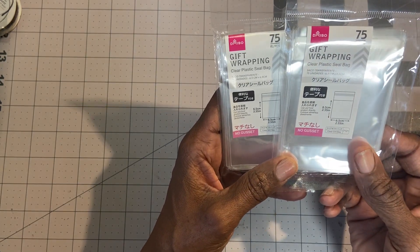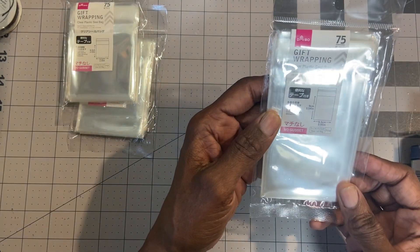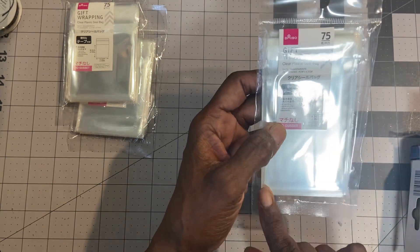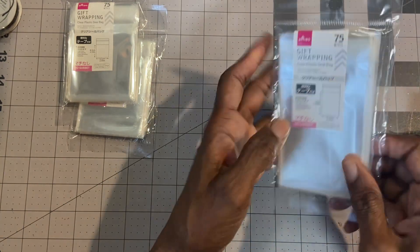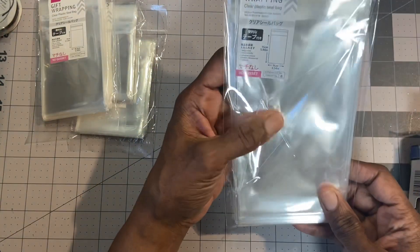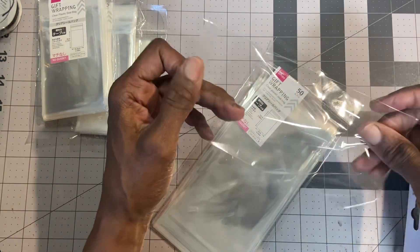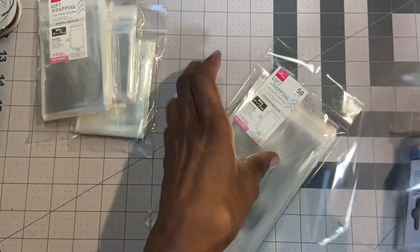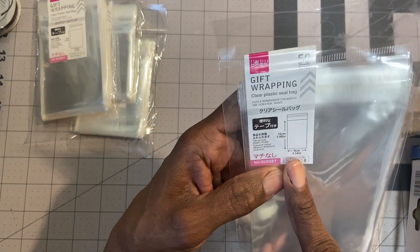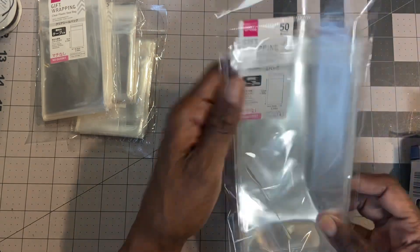I found these clear plastic seal bags — these are two by three and they have tape on the top, seventy-five in each pack, so that was a good deal. Then this one here is a little bigger, more like two and a half by close to four inches, same thing with a seal at the top. And then this one I got for rosettes — when I start making my rosettes, I opened this one up and thought if the rosette was in there it could be folded over and would be the perfect size. This has fifty in it and they're almost four inches across and close to five and a half to six inches in length.